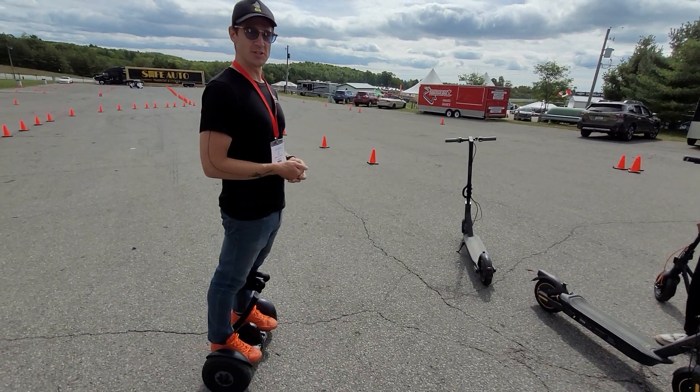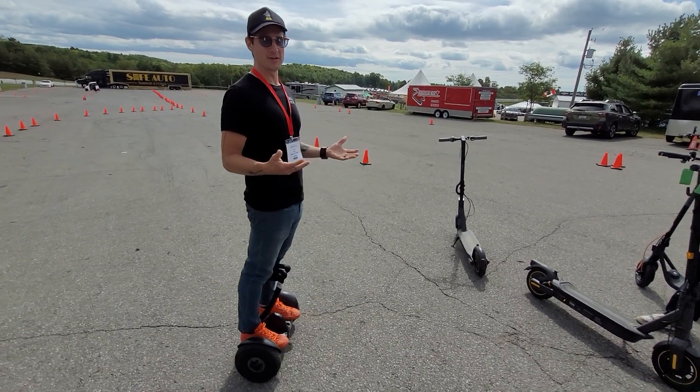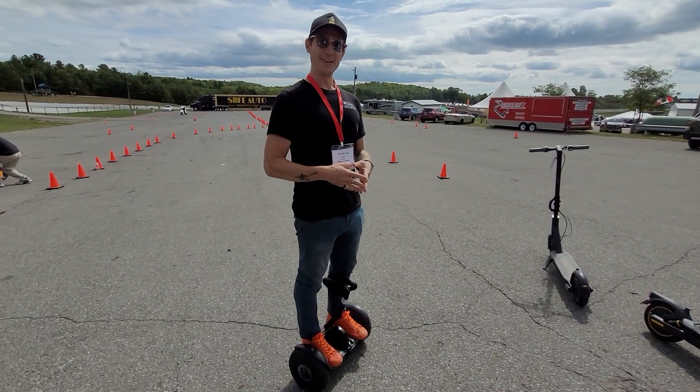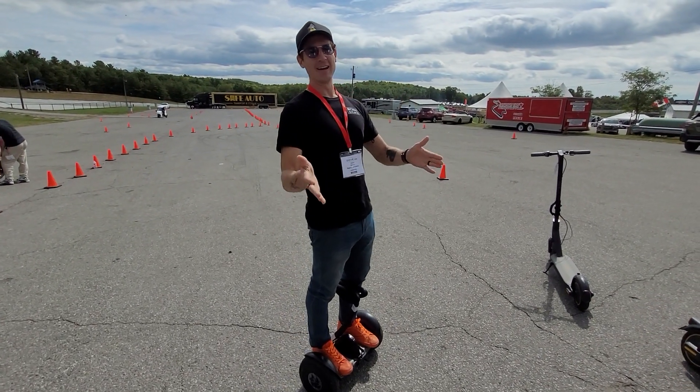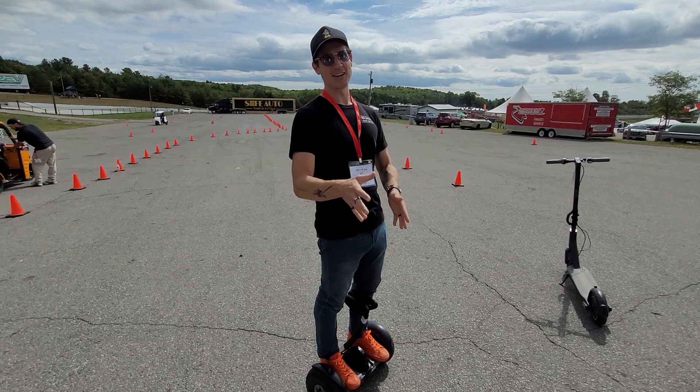We're Canada's original Segway retailer — that's right, 20 years next year. And we're located in the Distillery District. Our website is segwayofontario.com.